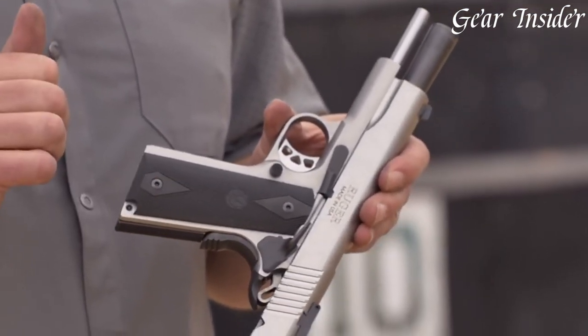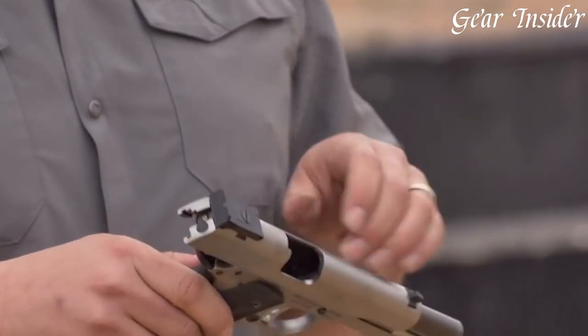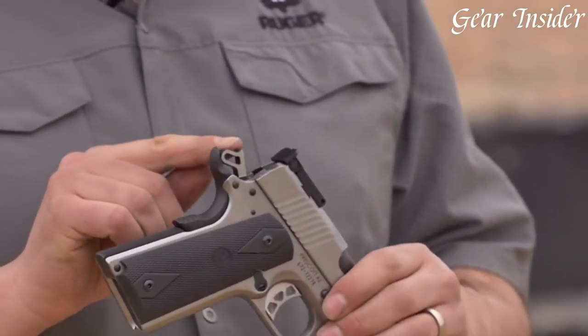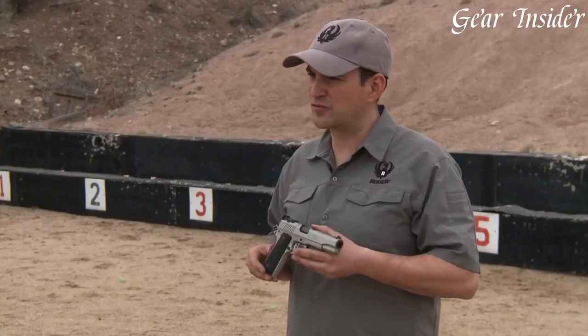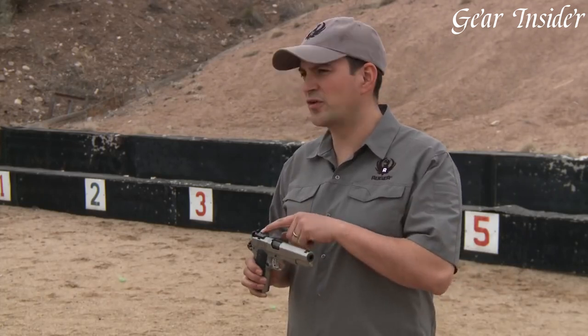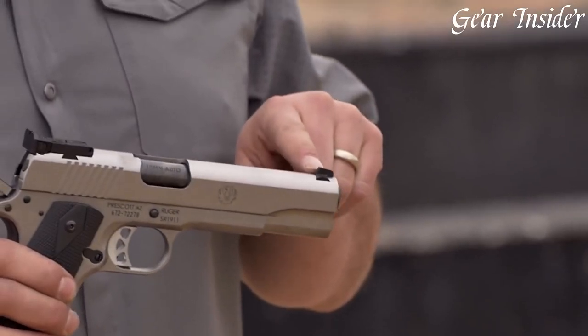The 10mm cartridge delivers exceptional accuracy and stopping power, making it ideal for self-defense and hunting. The SAR-1911 also features an extended beaver tail grip safety, a skeletonized hammer, and an adjustable rear sight for maximum accuracy and control.